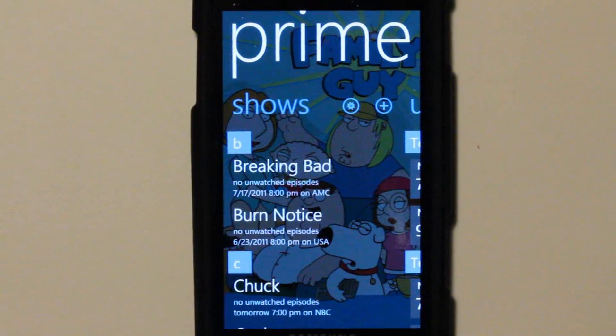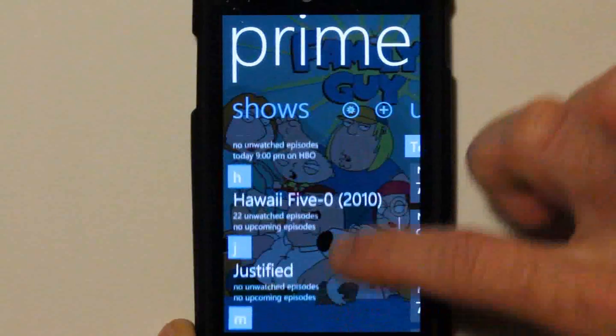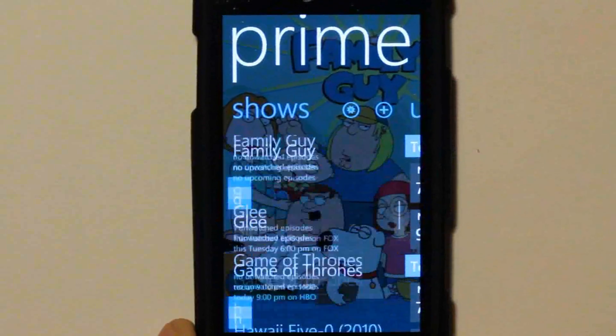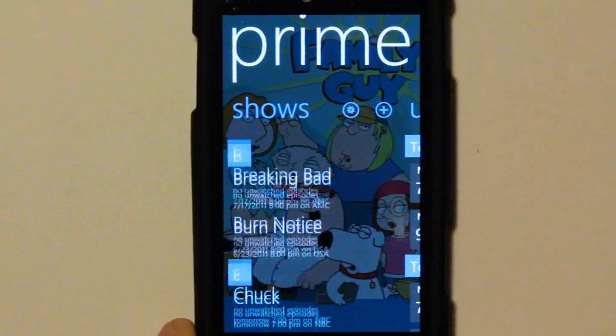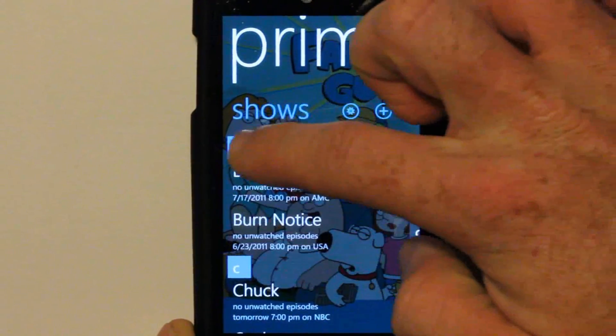It does a lot more than just that though. Prime TV also gives you a very organized way to add all the shows you watch, which then unlocks a lot of useful information about those shows. Once you've added your shows — and I have plenty added — you get this nice summary page. I have the option to break it down by letter.